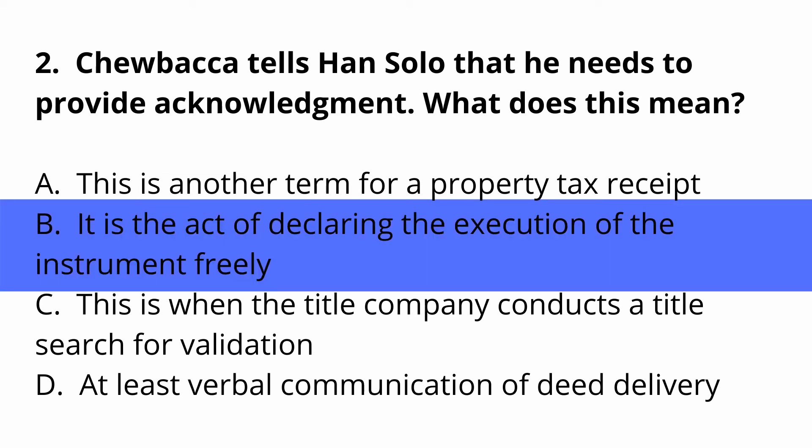Answer B — it's the act of declaring the execution of the instrument freely. In other words, you did it of your own free will; it wasn't because of being threatened or coerced into doing it.